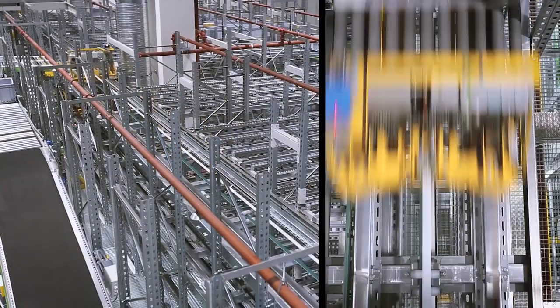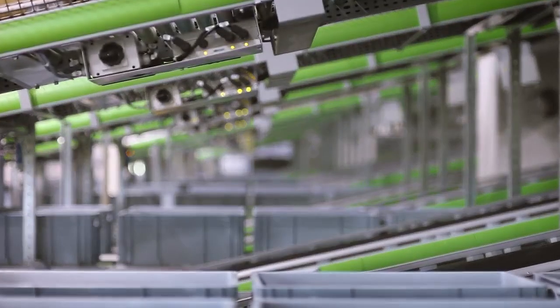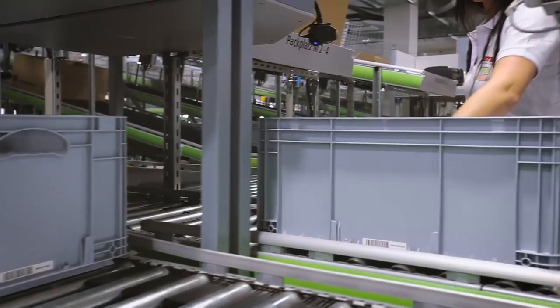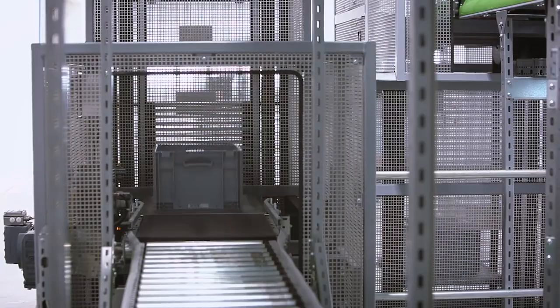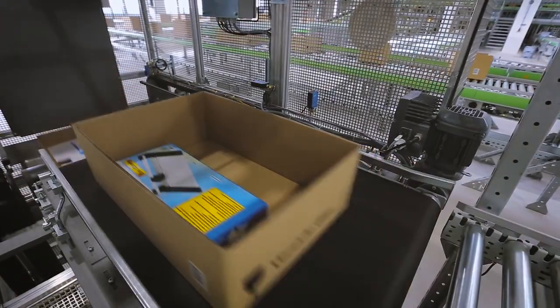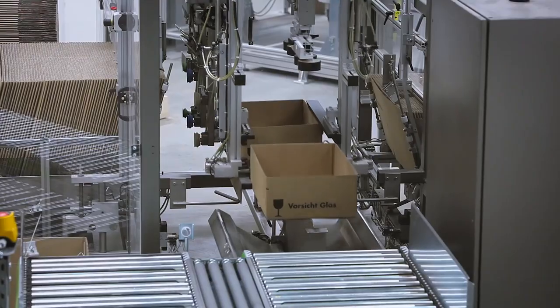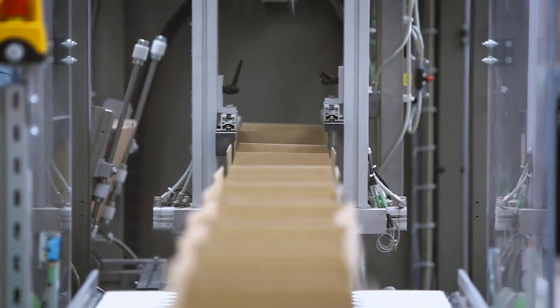36 fully automated shuttle cars sort the bins into the right packing order — large heavy products at the bottom and small light products at the top — and send them on to one of 15 packing stations. This happens at the same moment that the shipping box prepared for this order is allocated. In this way, up to 65,000 order lines are picked in two-shift operation each day.